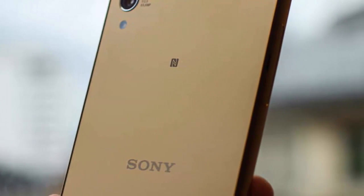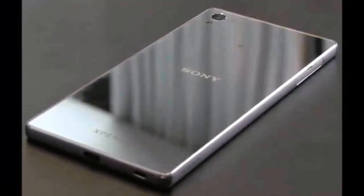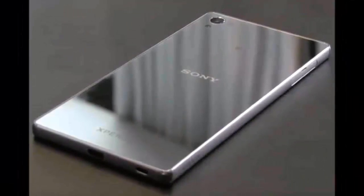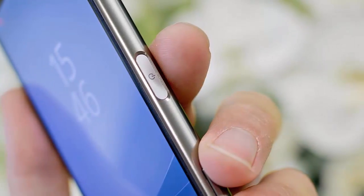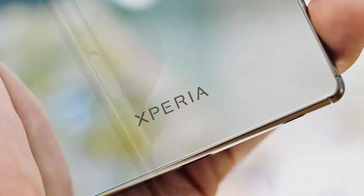You can do that with the brand new camera — the first major upgrade since the Z1. The Xperia Z5 Premium packs a new 1/2.3-inch IMX sensor with 23MP resolution, shared with the other Z5s.